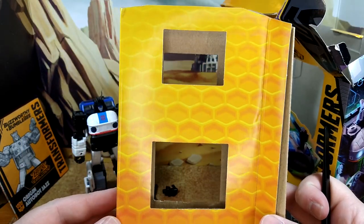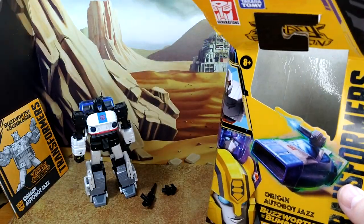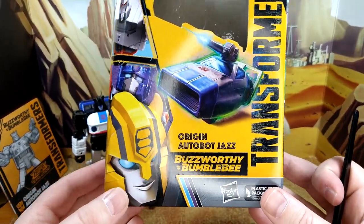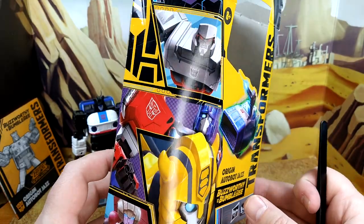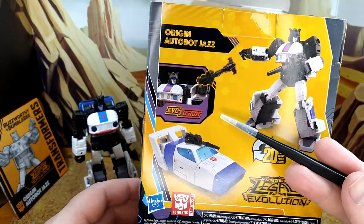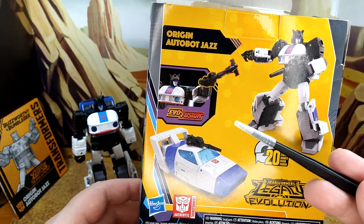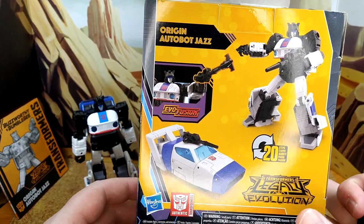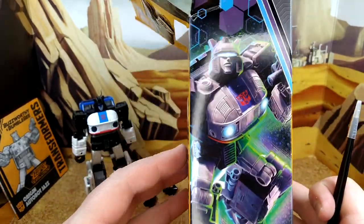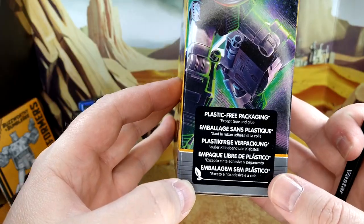Someone with enough willpower could actually rip him off and take the figure — hope I'm not giving anyone any ideas. On the box you have Buzzworthy Bumblebee, Origin Autobot Jazz, Optimus Prime, Megatron, RC, and this EvoFusion gimmick. That gimmick would work if there was a show called Legacy and if that show featured EvoFusion, then kids would be drawn to it. But the show was not picked up by Netflix, so it means nothing. And there's some beautiful artwork of Origin Jazz, and the plastic-free packaging noted in five languages.